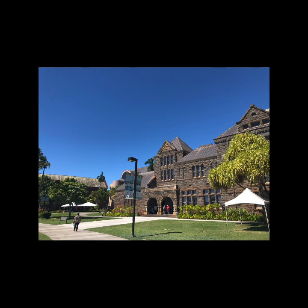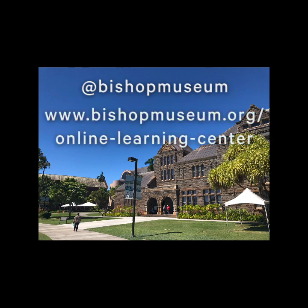We look forward to having you back at Bishop Museum, but until then, be sure to follow us on social media and keep an eye on the Online Learning Center. Mahalo for your support, and don't forget to look up.